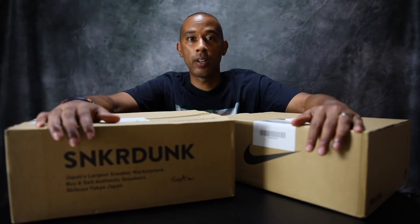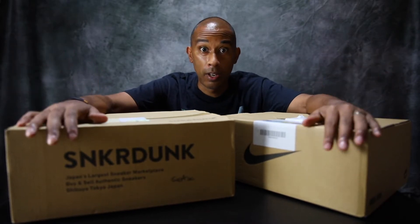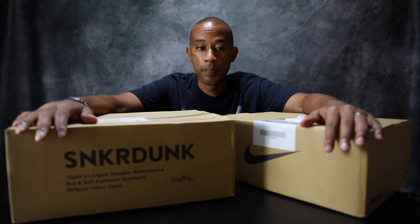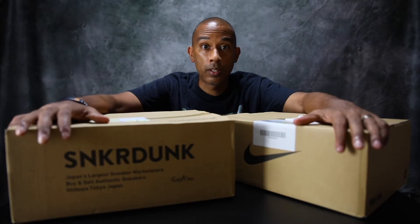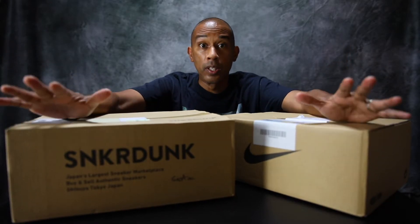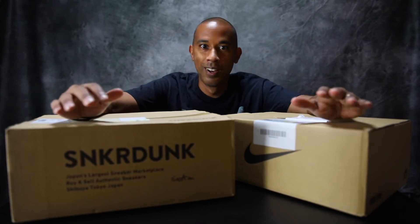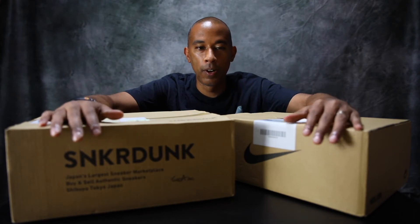Hey, what's going on guys, welcome back to the channel — it's been a long time, it's good to see all of you again. Thanks for taking the time to join in and drop by. As you can see, we've got a double unboxing for you, and just a little bit of a backstory — this actually all kind of snowballed from...